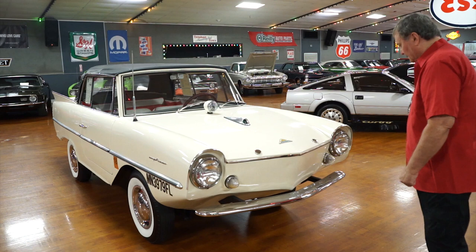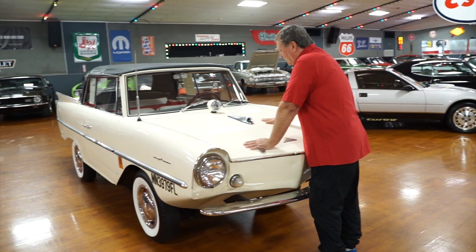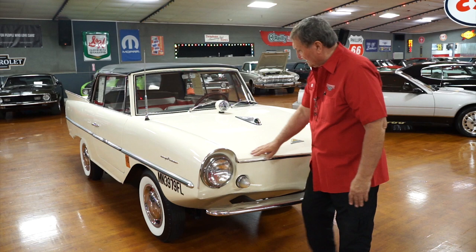It does have headlights, it does have parking lights on it, front bumper. It's really aerodynamically — or hydraulically — efficient, however you want to look at it. It does have a hook in the front that you can pull it up onto a trailer if need be. The paint on the car is a driver quality finish. It's really nice — a creamy white color. It's not snow white, but it's like a cream white. It's very, very attractive. Nice gap the whole way around the bow area of this vehicle, the hood.